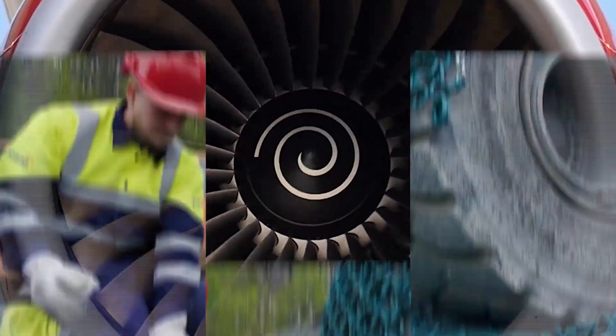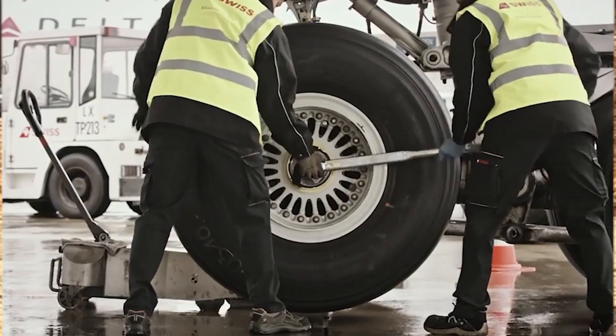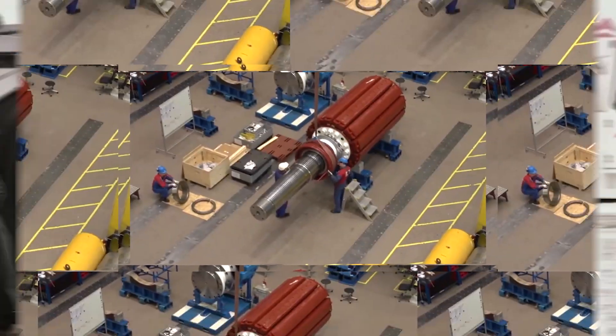Whenever we think of traveling to another country, we immediately think of airports and planes. Welcome back to another video from Mighty Machines. Today let's go over the process of airplane jet engine replacements and other processes that are connected to it.